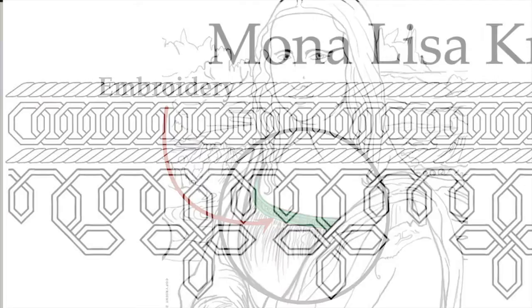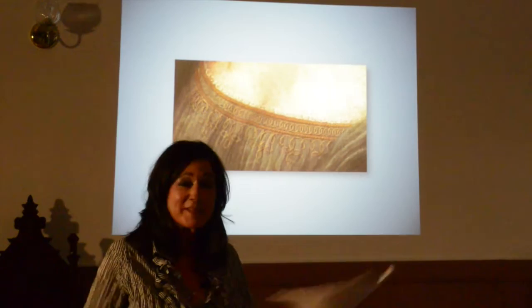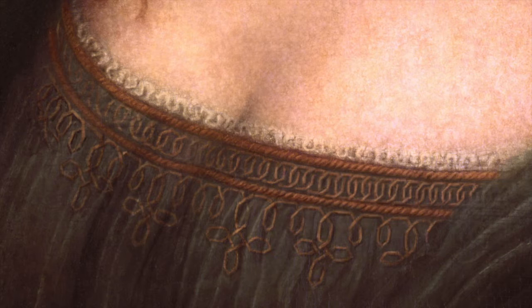I'd go on a limb and say I think this is the only reason he painted the Mona Lisa — what I call the Mona Lisa knot. As you can tell, it's front and center. It's been there for the last 500 years.